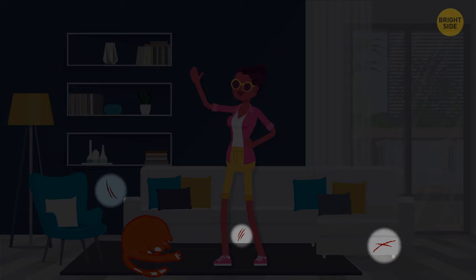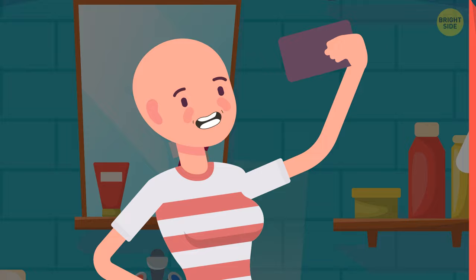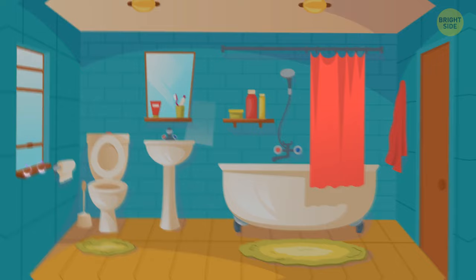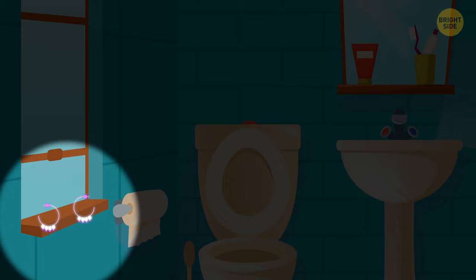Mrs. Jones was working a night shift. Her daughter Emmeline wanted a friend to stay with her, but Mrs. Jones didn't allow it because it was a school night. When the woman returned, she realized Emmeline had still invited her friend over. How did she understand it? There's a pair of earrings in the bathroom — Mrs. Jones and Emmeline don't have their ears pierced, so these must belong to someone else.